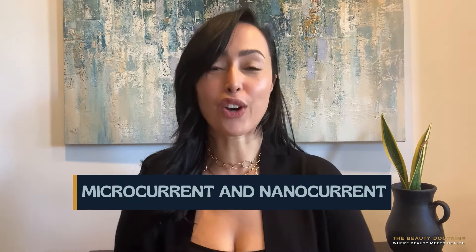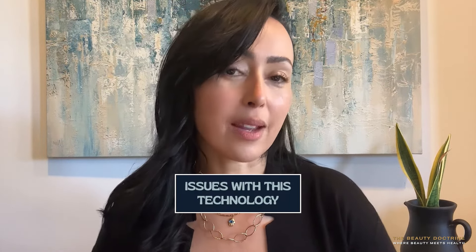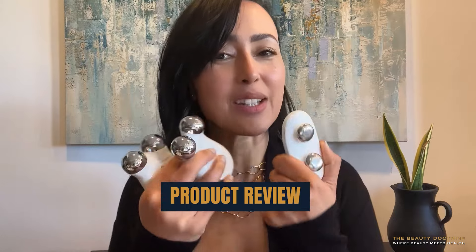Today, I'll be talking about microcurrent and nanocurrent. This video is way overdue. I know so many of you have been asking. It took me a while because I have to try everything. This research took me a very long time because I had to really dig deep in the science, and there's very little science about this topic. However, there are many anecdotal success stories as well as issues that have come up with this technology. So I'm going to break it all down in this video, and I'm also going to review the top selling devices on the market for these technologies.